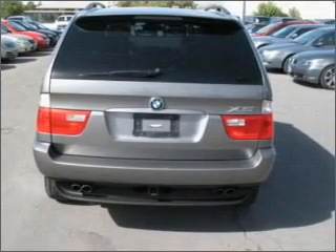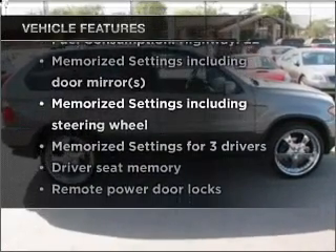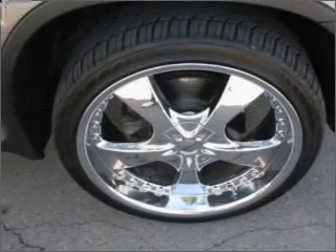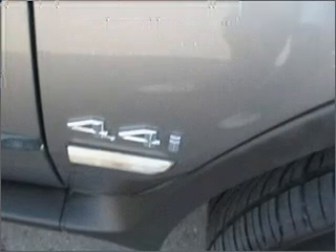Memory settings are just one of the extras. Enjoy these notable features that are included in this vehicle: air conditioning, power door locks, power windows, power steering, cruise control, power mirrors, an alarm system, and an AM FM stereo with a CD player.